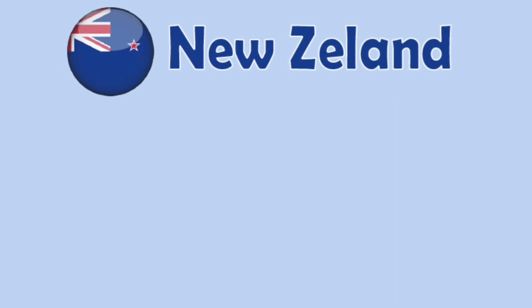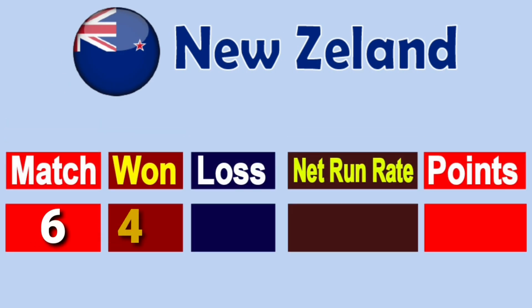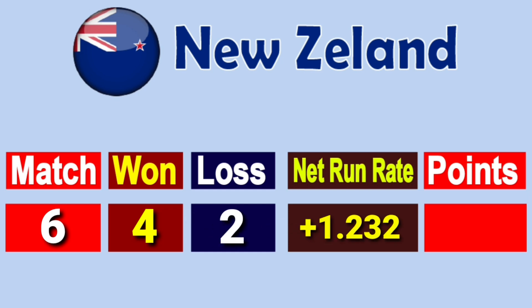Number 3: Team New Zealand. Total matches played 6, won 4, lost 2, net run rate minus 1.232, total points 8.